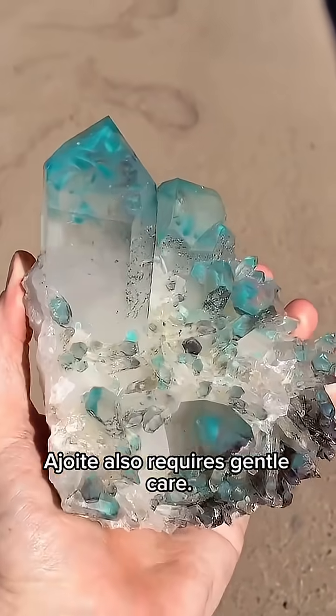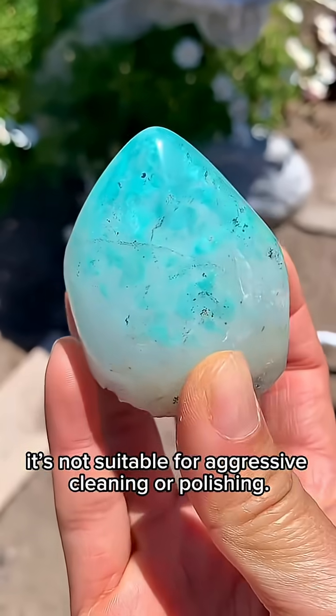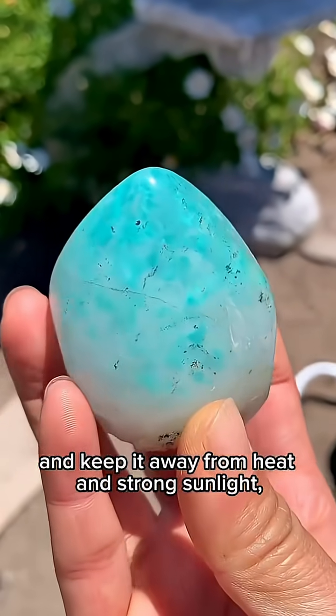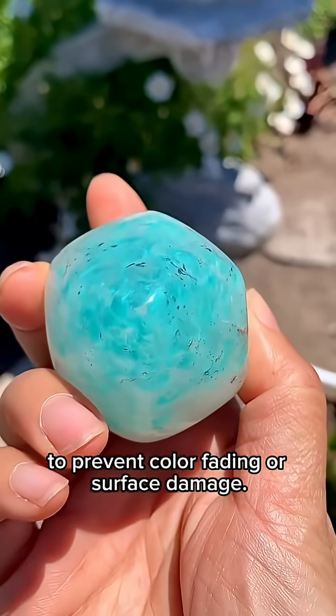A joint also requires gentle care. Because of its relatively low hardness, it's not suitable for aggressive cleaning or polishing. Avoid acidic liquids, and keep it away from heat and strong sunlight, to prevent color fading or surface damage.